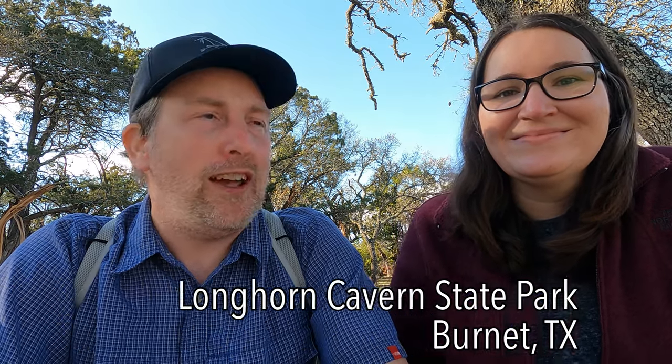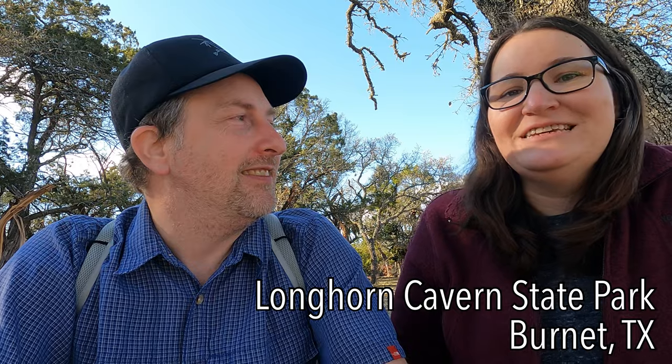This is Arby and Leanne with AFK Days. Today we're at Longhorn Cavern State Park in Burnett, Texas.